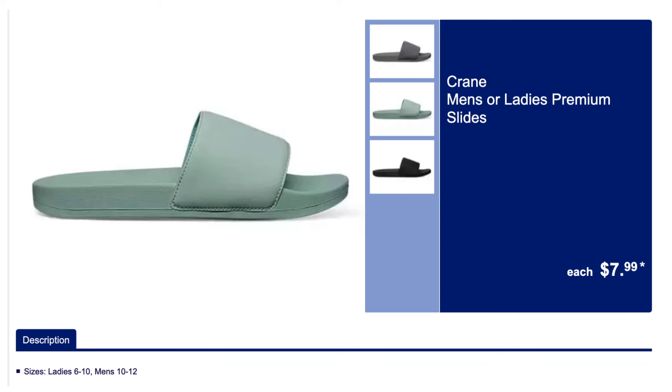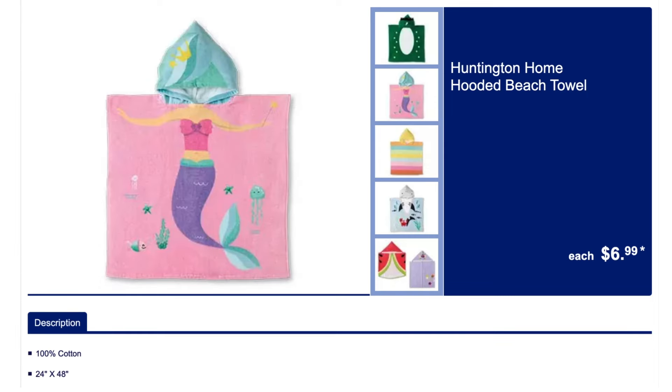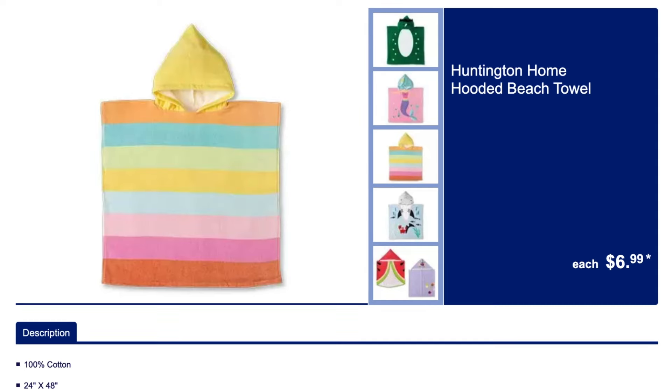We've got the ladies and men's slides. We have the kids' beach towels and the hooded beach towels — super cute ones to pick from, six in total with different designs.